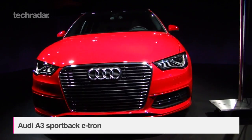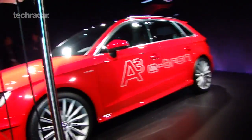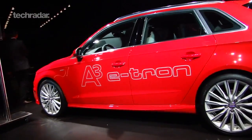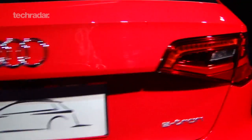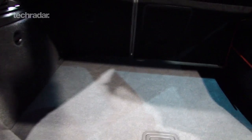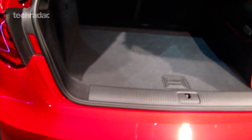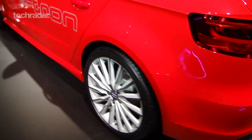Onto the A3 Sportback e-tron — they just keep coming. This is the second Audi e-tron model destined for the UK. Rather than a range-extended electric car like the A1, this is a plug-in hybrid. Headline specs include Audi's 1.4 TFSI petrol engine in 150hp trim, an 8.8kWh lithium pack, a 100hp electric motor, and a total system power of 204hp. Audi says the big deal with the A3 e-tron, apart from the puny 35g per kilometre CO2 output — not including grid emissions from charging — is that it's a properly sporty drive. It wasn't quite ready for testing in Berlin, so we'll have to wait and see.